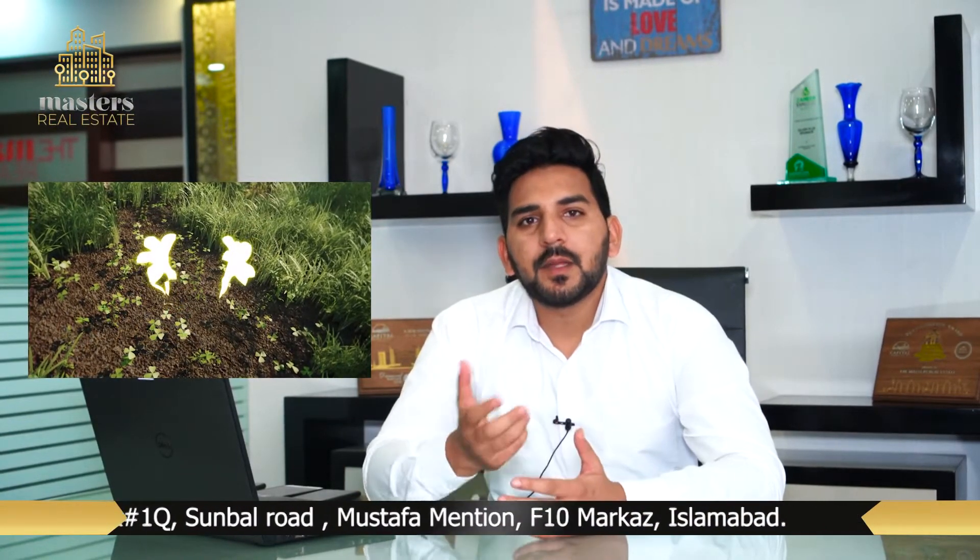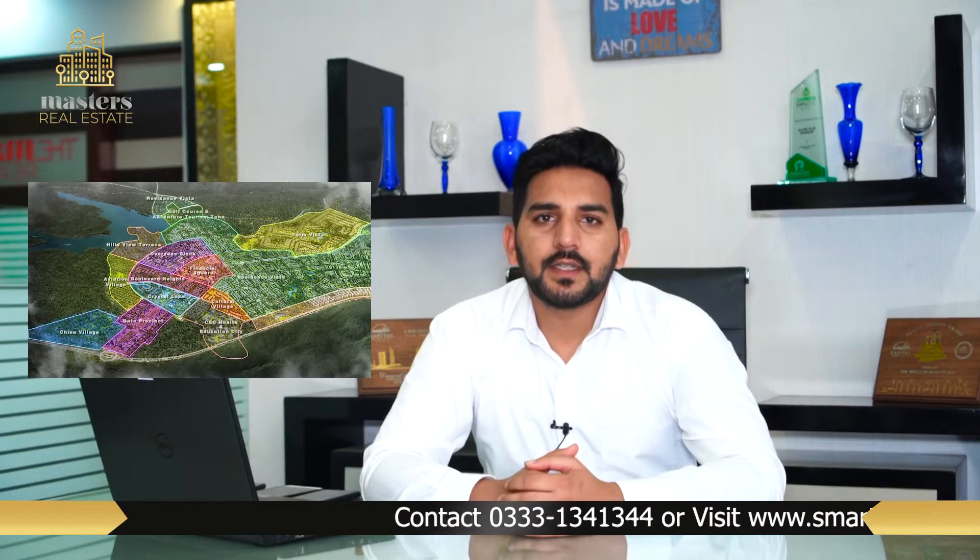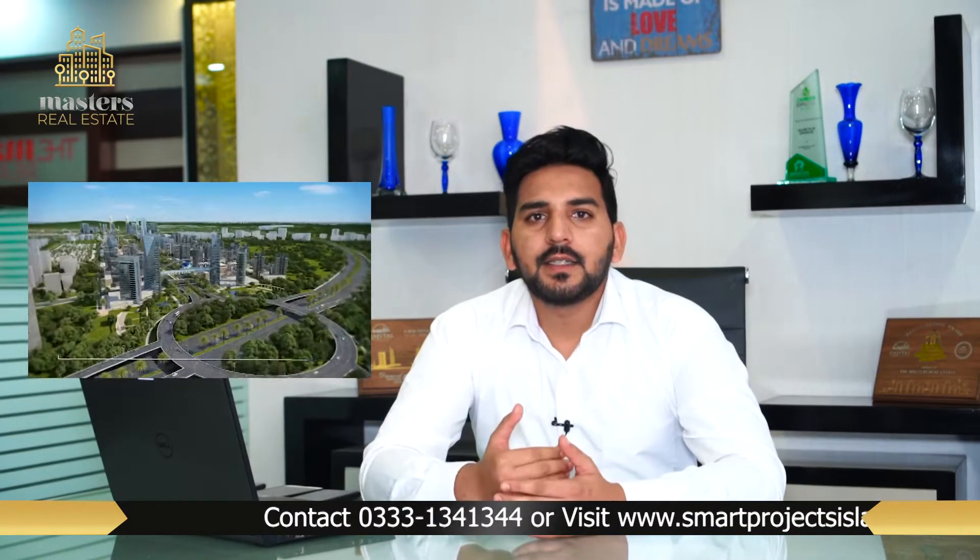First of all, I will tell you the details of this location. It is on the M2 Motorway. You travel from Kashmir Highway to Lahore on the M2 Motorway. When you go on the M2 Motorway, there is a dedicated interchange located between the 5 km markers, near the Dhaliya Interchange.